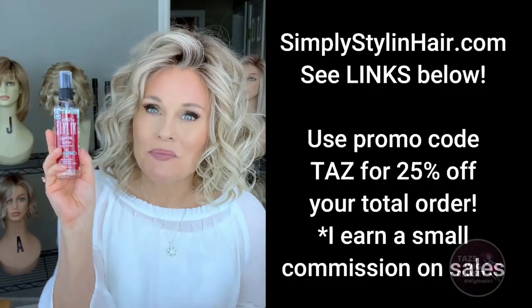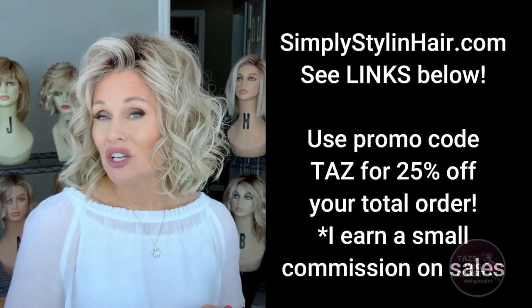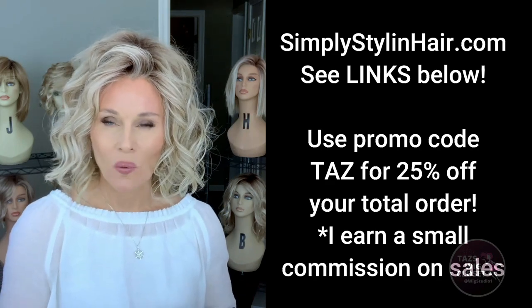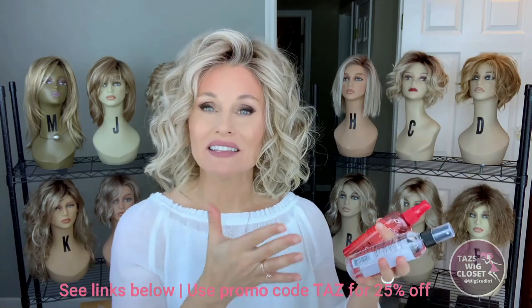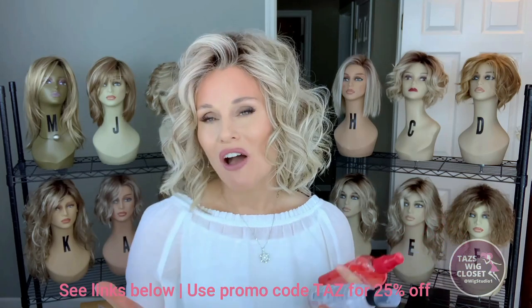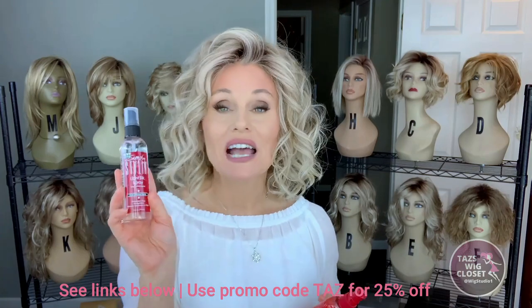It's called Simply Styling Light Silk Silicone Spray — it's pure silicone. I've been using this for a long time and have never had better results with any other product. I'm really excited to be able to offer a promo code for the purchase of the Simply Styling product — the code TAZ will get you 25% off your order. They offer the Simply Styling Silk Spray and the Simply Styling Light Silk Spray, both pure silicone products.